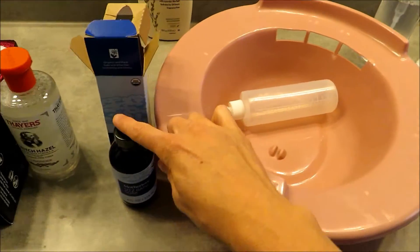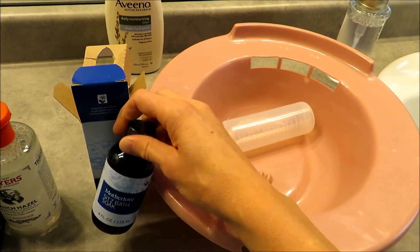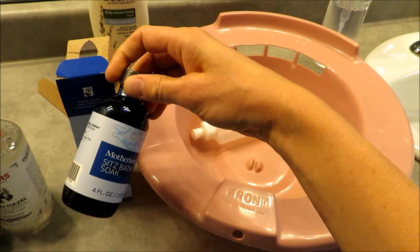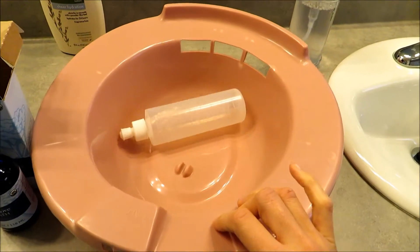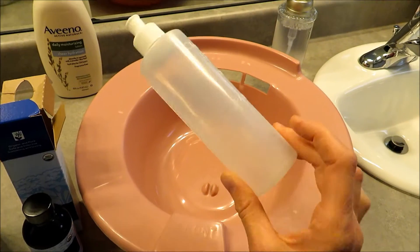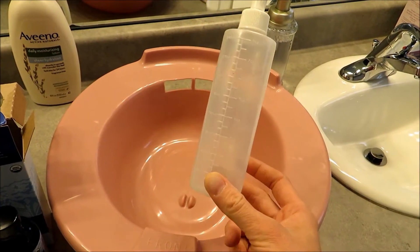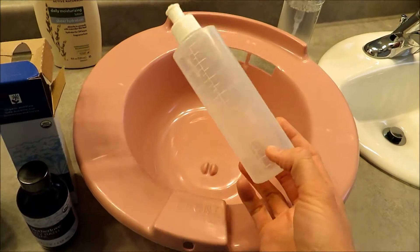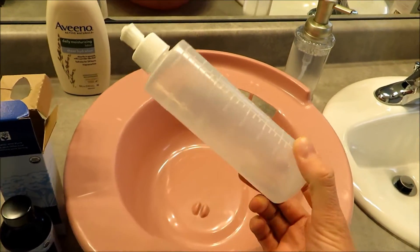I've heard of people using it in the regular bathtub but you'd have to use more, and some reviews say it stained their tub. This is just more convenient and localized. The other thing that's great for postpartum is a peri bottle. This is the one I had with Miles — I'll probably throw it away or keep it as backup since the birth center said they'll give me one. A peri bottle is an absolute must-have for postpartum.